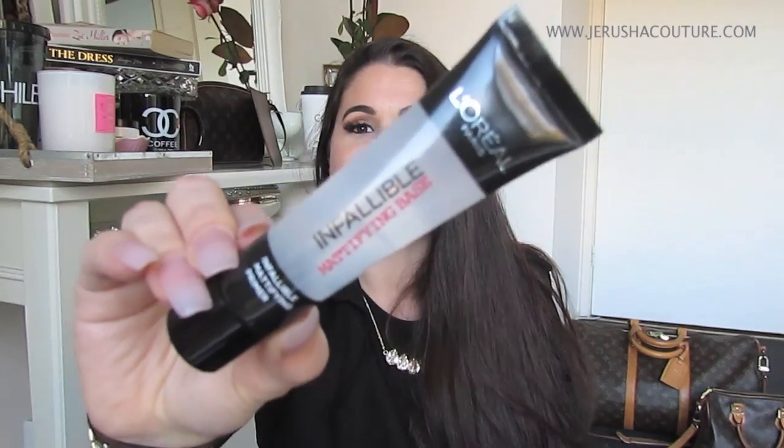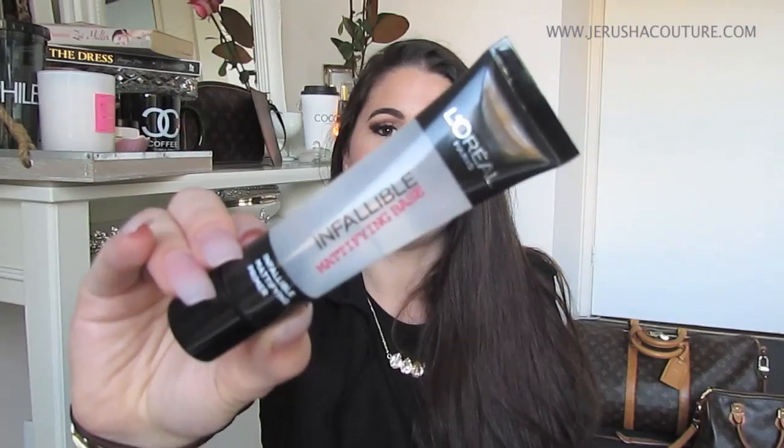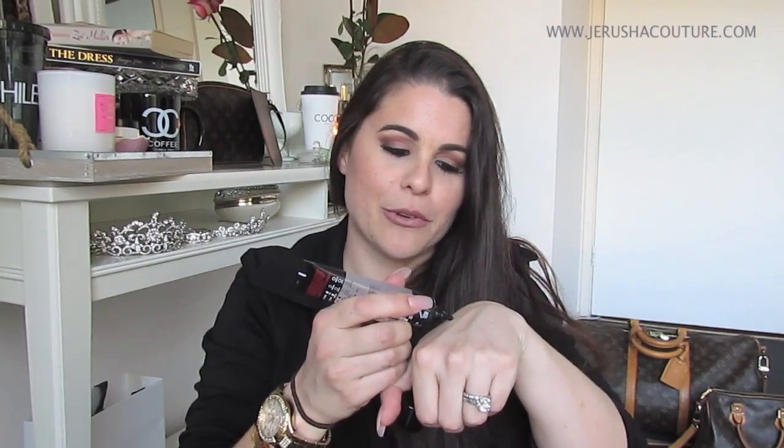L'Oreal Paris Infallible Mattifying Base — this is the Infallible Mattifying Primer. I did show this on Snapchat and gave my followers a little demo. Love this. It's silicone-based, similar to Porefessional. I had wanted to replace Porefessional and it's got that beautiful silicone feeling, so it fills all the pores and fine lines and things of that nature. It does mattify to put my foundation on top.